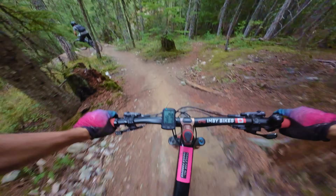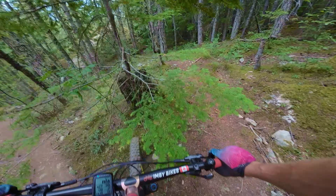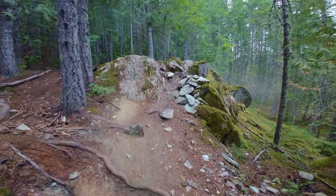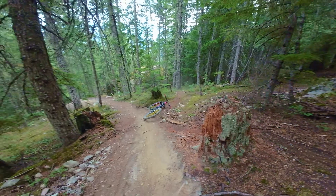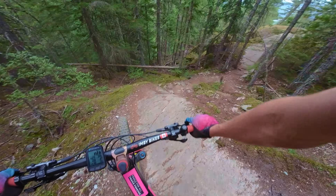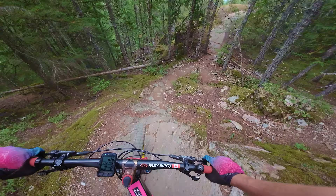Whoa, that's a big rock. I'm going to move that. Not sure if that's the ride-around or not. Oh, big rock. It is an uphill — hard to carry speed in.